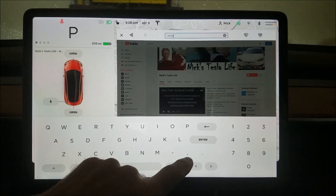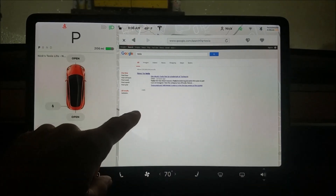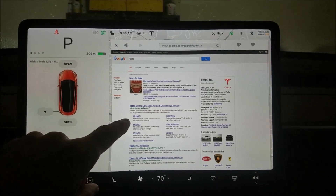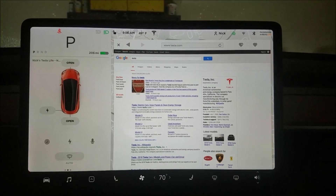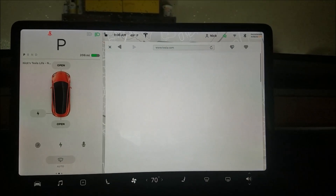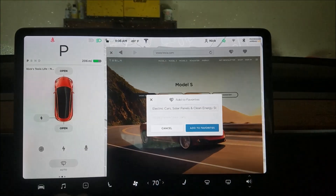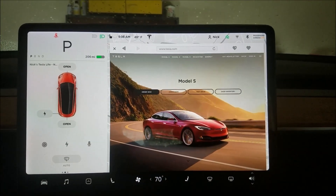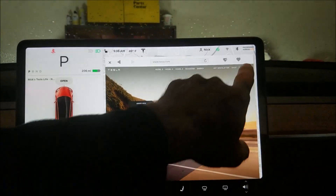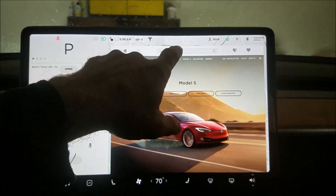It looks like it's set up for Google search. It's pretty fast. Set that as a favorite, and then favorites should now list your favorite websites.